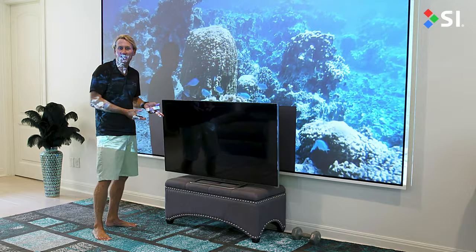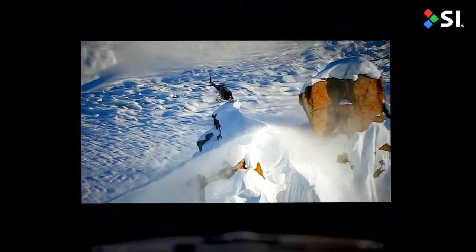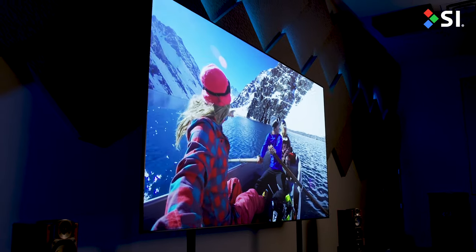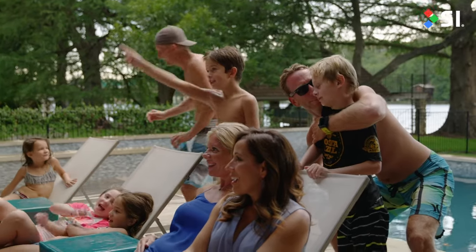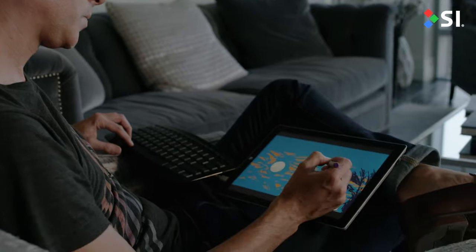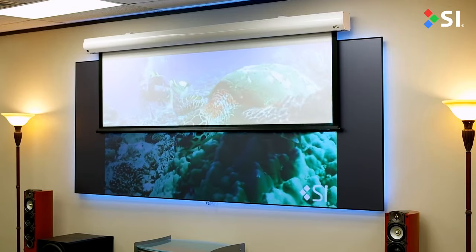Can you imagine watching the same movie on this? There's really two ways to use projection. One way is a dark, dedicated environment where you get to enjoy the movie in pitch black. Or lifestyle, where you have friends over, you've got popcorn, everyone's watching the football game, and you want to experience it with the windows open. In that case, you absolutely want to look for an ambient light technology.